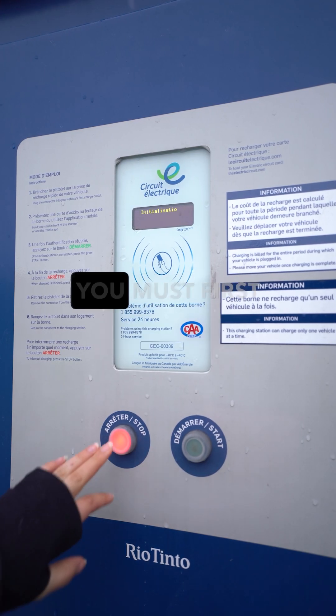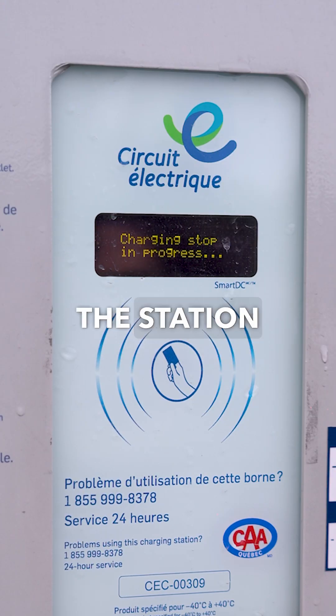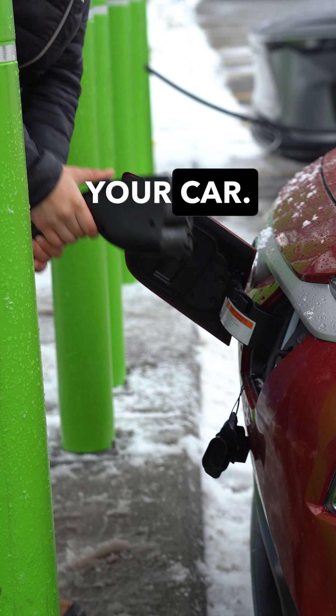To stop the charge, you must first press the stop button on the charging station. You should see feedback on the station indicating the charging session was stopped. Then you'll be able to unplug the connector from your car.